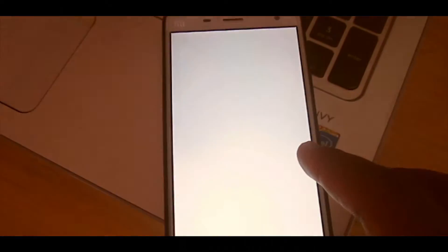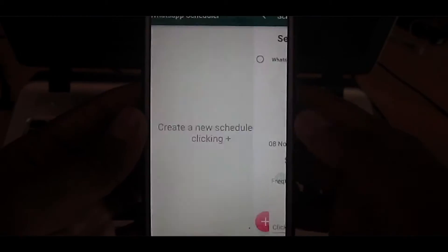Scheduling your WhatsApp messages — messages like birthday wishes, reminders, and so on. No root required.